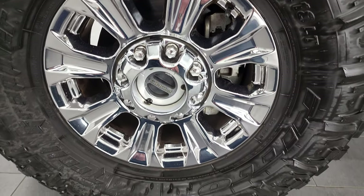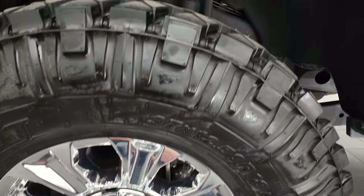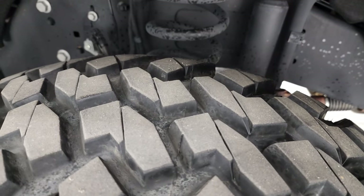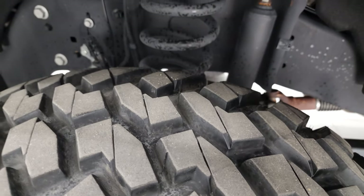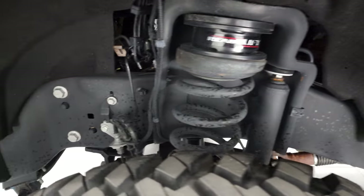It has the chromed 18 inch alloy rims and Nitto Trail Grappler MT tires. These are 37 by 12 and a half R18 LTs and they have just about all the tread left — I'd say at least 80 to 85%. This one comes with a ReadyLift, about a two inch leveling kit on it.